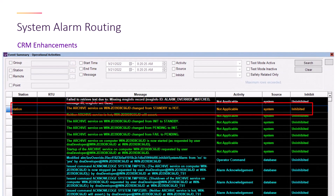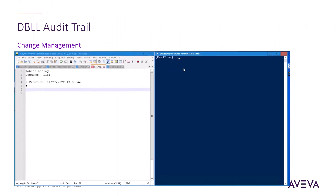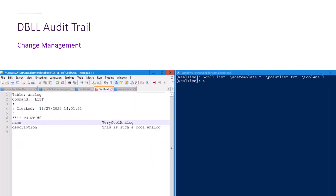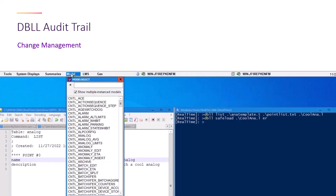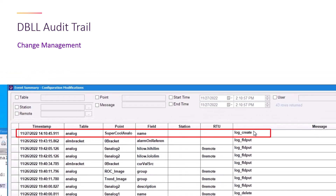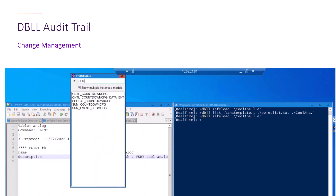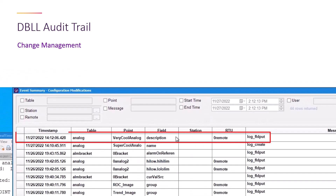The DBLL audit trail enhancement results in any changes to, or creation of, real-time points being captured in the configuration audit log. Here, we see the user has used the DBLL tool to extract the configuration for an analog point to use as the starting point for a new point. After saving the file and using the DBLL tool to safe load the updated file, we can then check the audit log to see that the new point was correctly recorded. Going back to the file they just used, the user can then modify an existing field and then safe load that into the database. Once again, using the configuration audit log summary screen to see that there is now a modification entry, reflecting the change they just made.